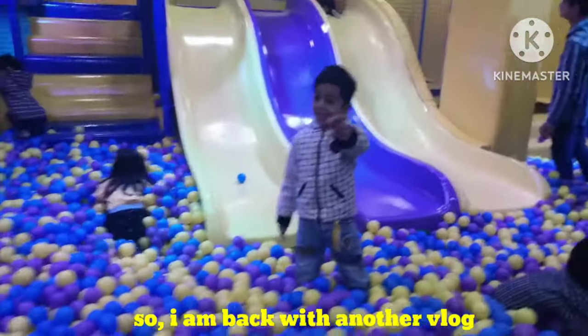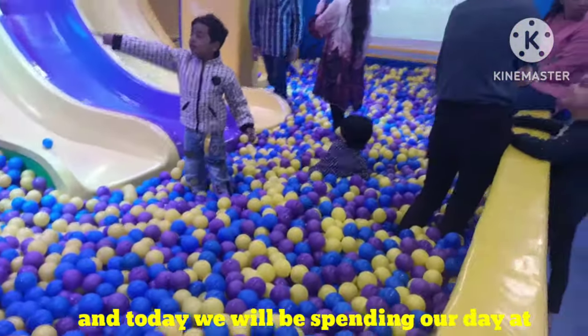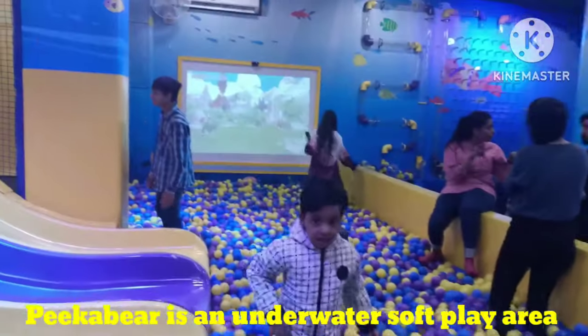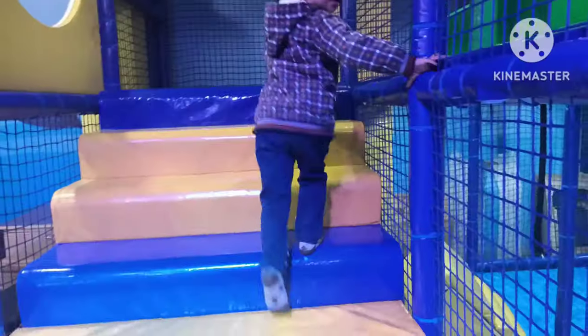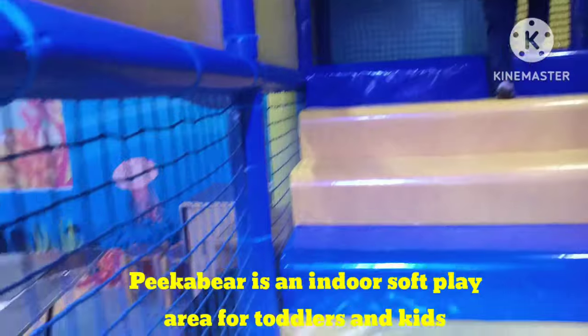I am back with another vlog and today we will be spending our day at Pika Bear. Pika Bear is a new underwater soft play area situated at Karachi University Road in the Sports Pavilion Club. It is an indoor soft play area for kids and toddlers and the place is amazing.